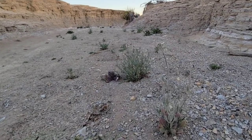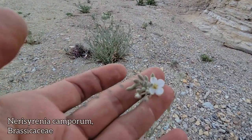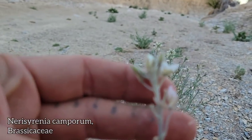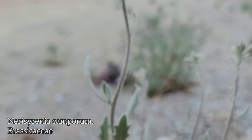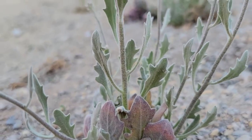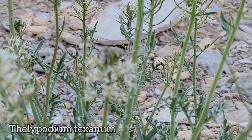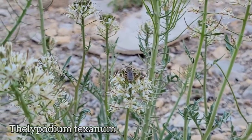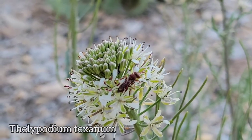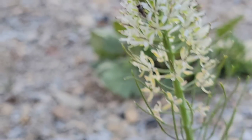Oh, another brassica — this guy's common as hell. Nerisyrenia camporum. A little four-petaled flower, everything covered in the scales and the hairs. Again, same chalky blue color. There's that Thelopodium — nectar bars open. This is the only thing blooming right now, that and the Nerisyrenia of course. I wonder what some of these little bugs are — some of these little flies and wasps. Look at that — that entire inflorescence is just loaded with nectar.